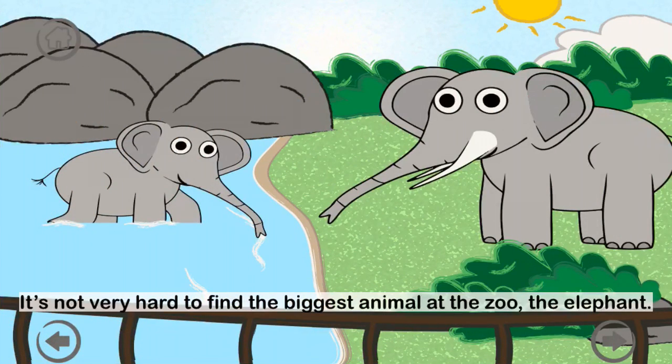It's not very hard to find the biggest animal at the zoo — the elephant. E-L-E-P-H-A-N-T. A baby elephant is called a calf.